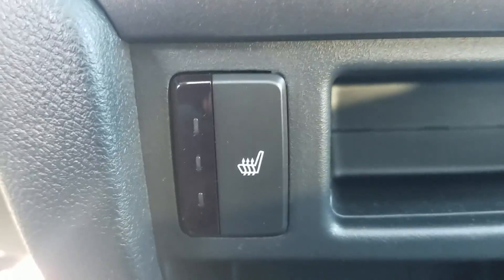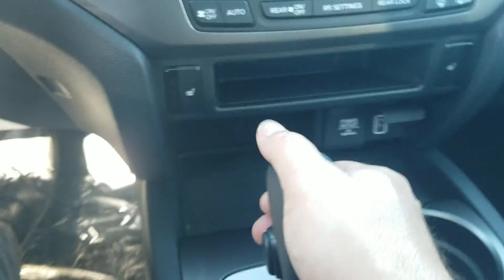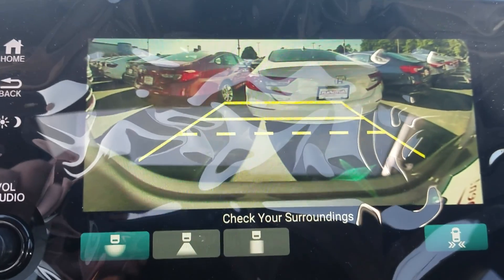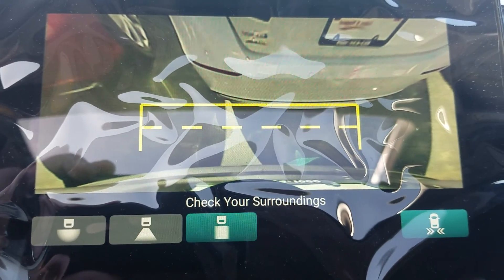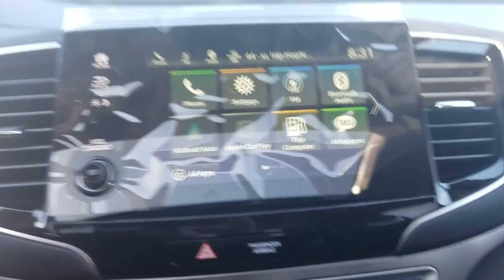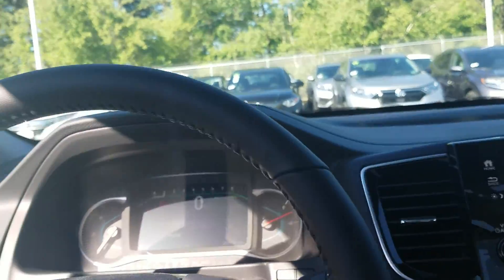We have heated seats, dual zone climate control, and heated side mirrors, along with a charging port up front and plenty of cargo space. If you put it into reverse, you can see the backup camera with three different settings: one is a fisheye view, one is directional, and one is a top-down view so you can see exactly what you're backing up into. All the way to the right we have cross-traffic monitoring, which detects traffic coming in either direction for up to 70 to 80 feet.